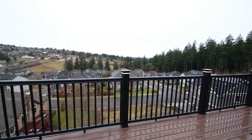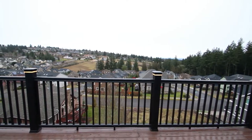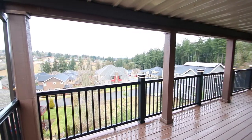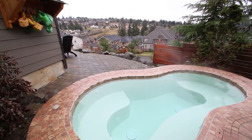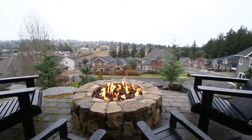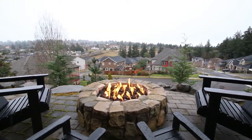All three levels of this home have spectacular territorial views. The outdoor spaces feature a built-in spa, a covered deck, covered patio, and a beautifully landscaped yard.